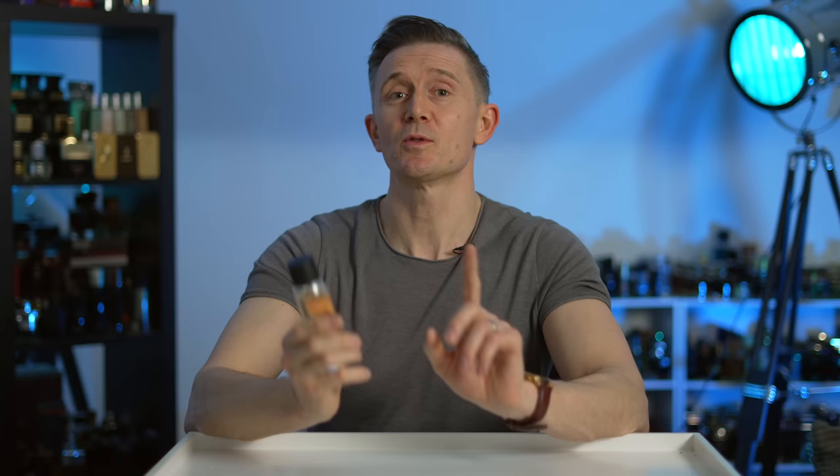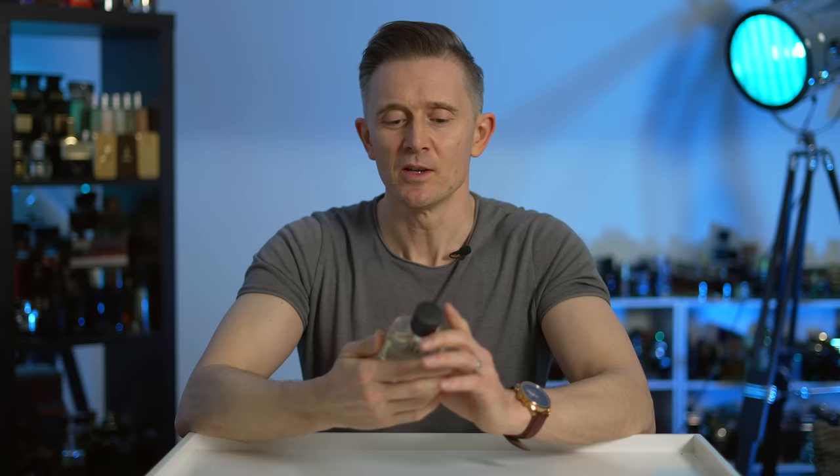So here it is, the brand new Giorgio Armani Acqua di Giò EDP. At the time I bought this, it wasn't yet available in the UK — I got it from a Spanish website at quite a decent price. But now it seems to have been released in the UK. I've noticed it's at Natino, and I think that is currently the only place, but it is now available.